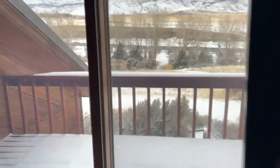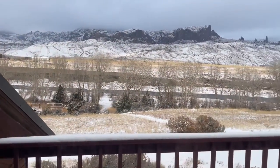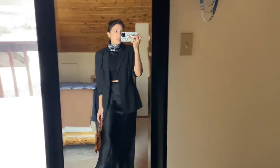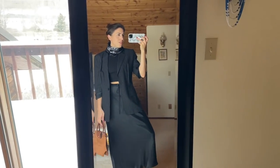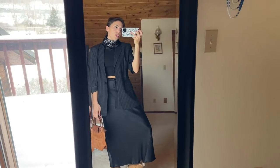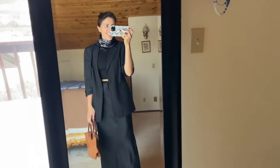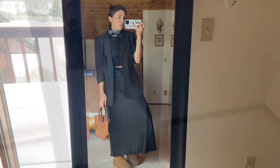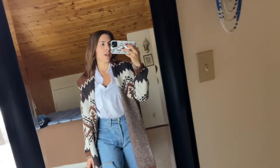By the way, winter wonderland here — I'll show you what happened at the end of the video because the weather is so confusing to me. I accidentally did something. But that's the first look, so let's do a casual look next.